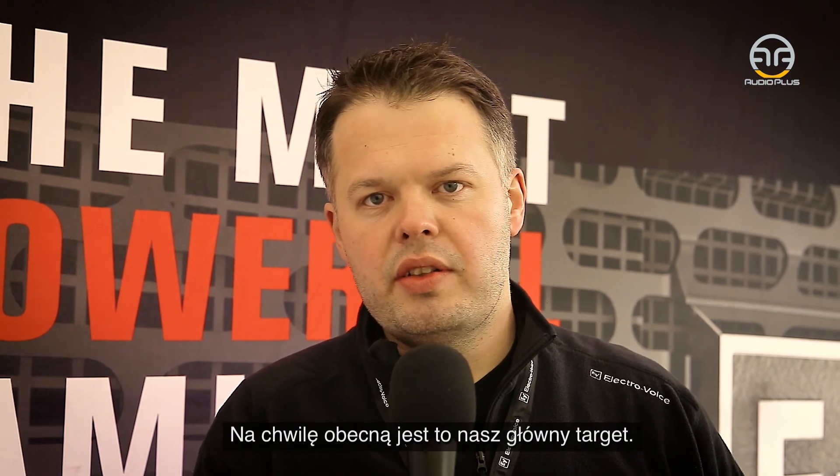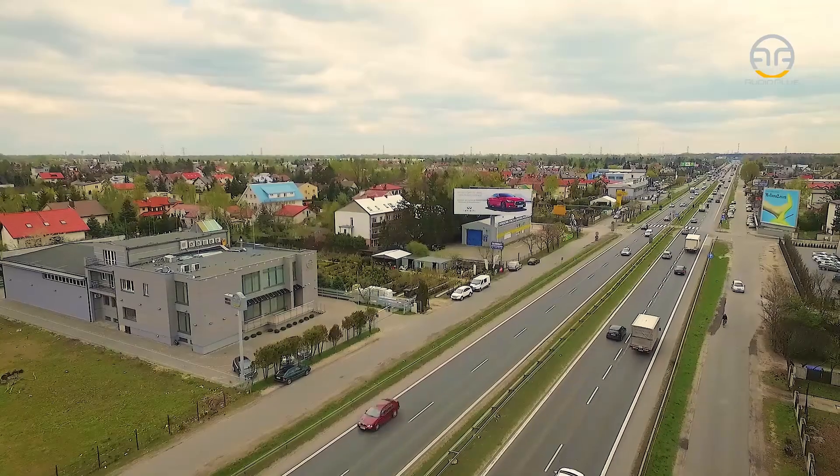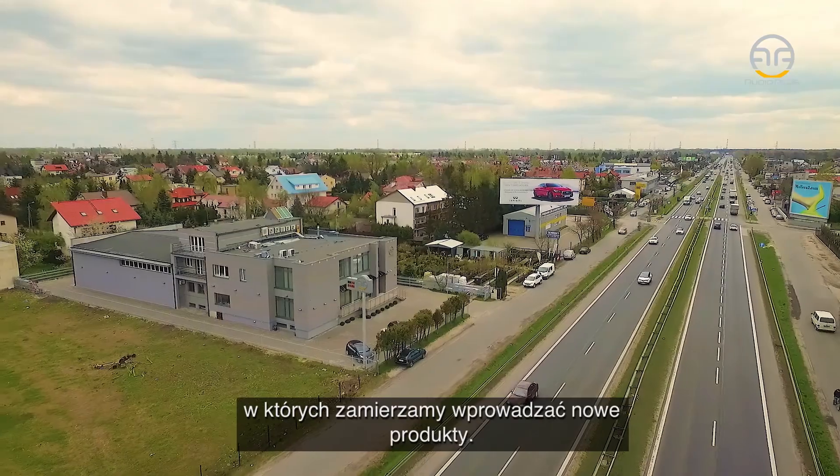This is at the moment our main target group as well. We are preparing the market, as mentioned, for the upcoming years where we also will come up with new products in that field.